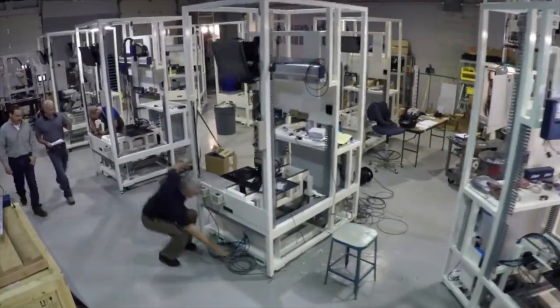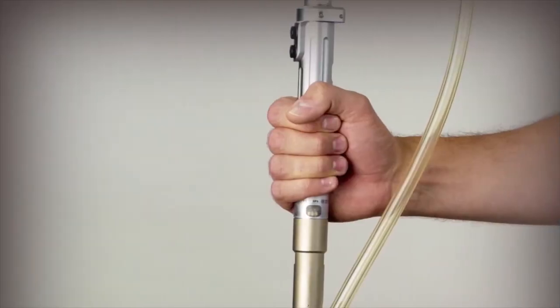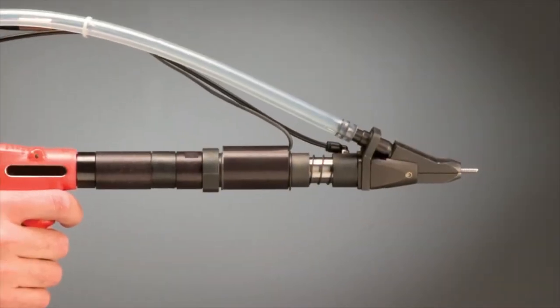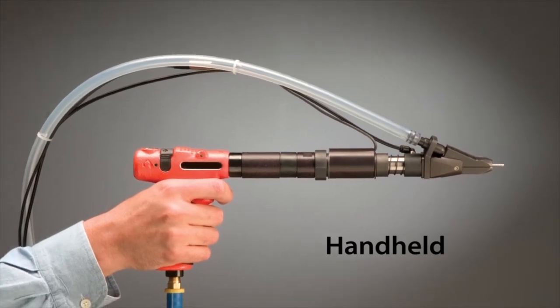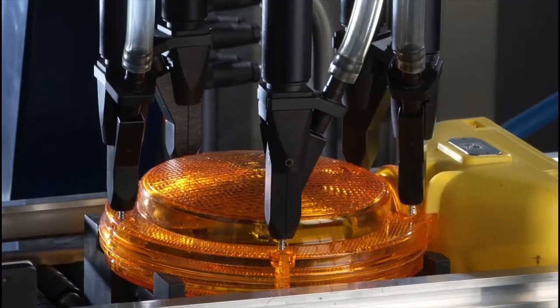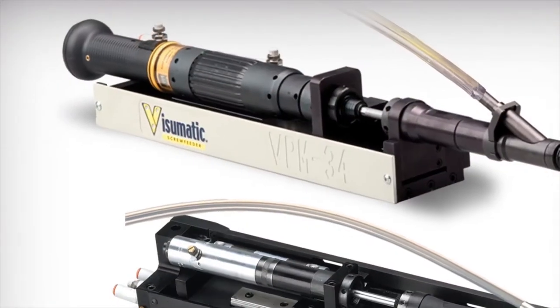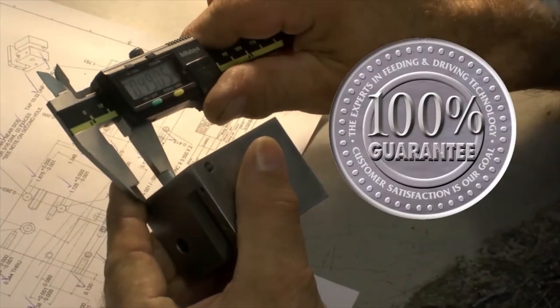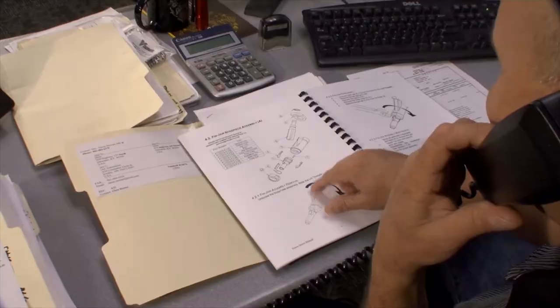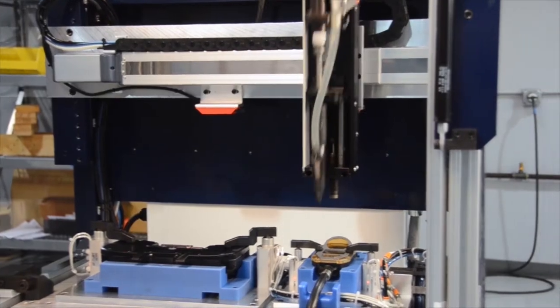Fewer than 10 companies in the world do what Visumatic does, and no one does it with their record of innovation and above and beyond customer service. Visumatic builds hand-operated guns that automatically load screws for your operators, fixed systems and robotics — especially useful for high volume, high torque, or exotic fasteners — and modular components: bulletproof, ready-to-use gear for machine builders. Their guarantee is the best in the business, supported by a dedicated on-call customer service group working to ensure your line stays up and running.